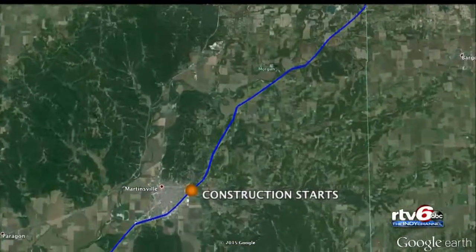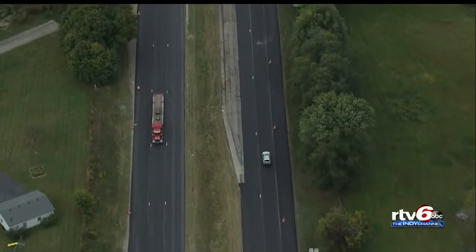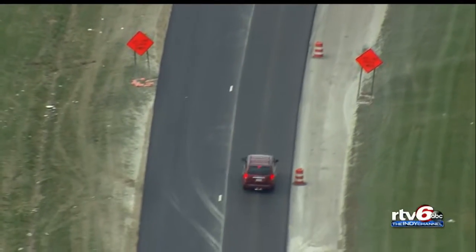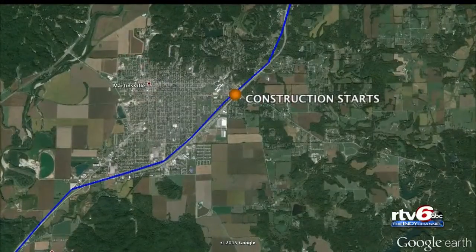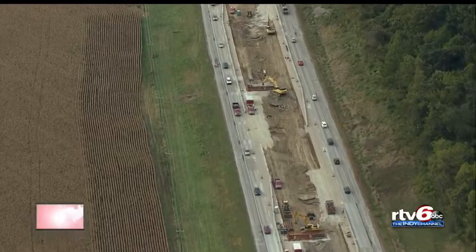As you're driving southbound towards campus, you will see your first sighting of orange barrels and flashing lights in Morgan County near State Road 252, with most road work in the shoulders. As you travel south of Martinsville, construction in the median ramps up and you're down to one lane in either direction.